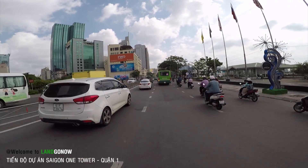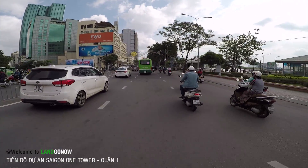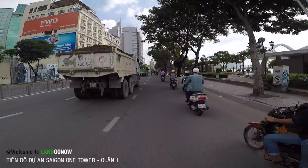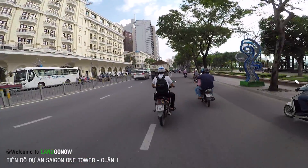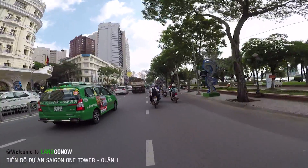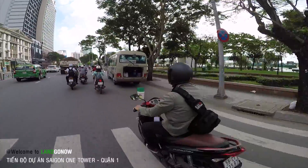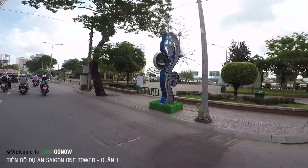Ồ, đây nó đóng cửa rồi. Ngày trước đường này chúng ta rẽ qua được, nhưng bây giờ người ta đóng rồi, phải chạy tới đâu đó vòng lại thôi. Phía bên này là cái công viên bờ sông, công viên Bến Bạch Đằng, một trong những công viên nổi tiếng ở Sài Gòn, rất là đẹp, view qua quận 2 luôn.